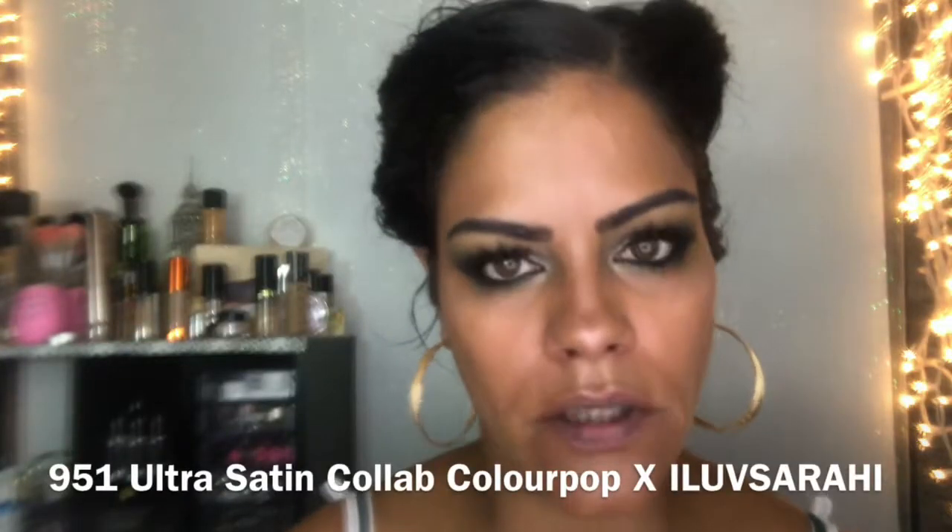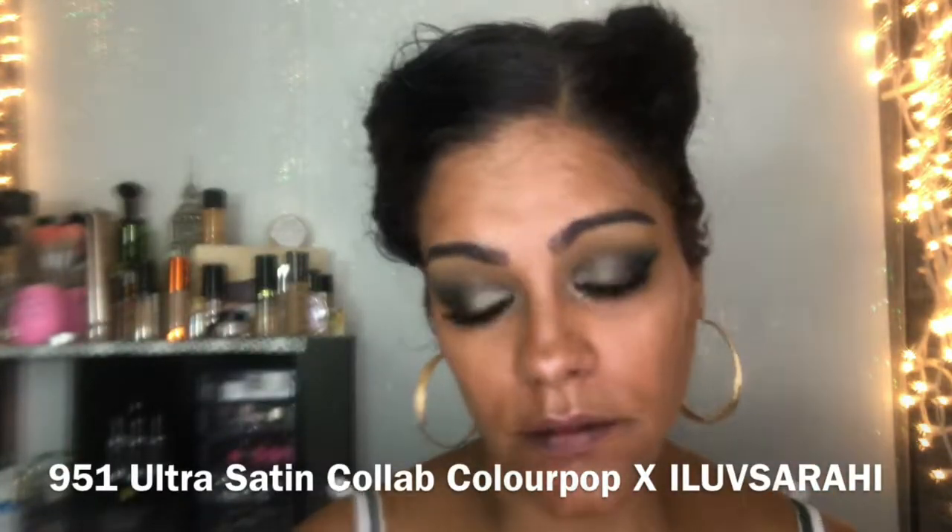We're going in with an ultra satin lip, and then I'm going in with my Buxom Lip Gloss in Melissa — this is my 11-11-11 lip gloss. I will leave everything listed down in the description bar below. If you have any comments, questions, or concerns, please leave them below and I will see you soon.